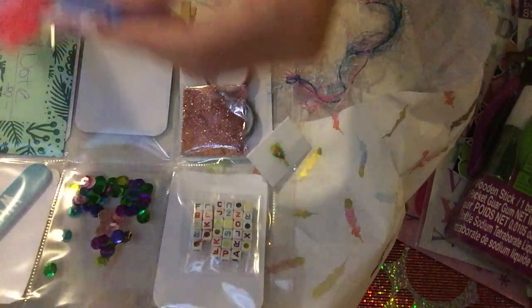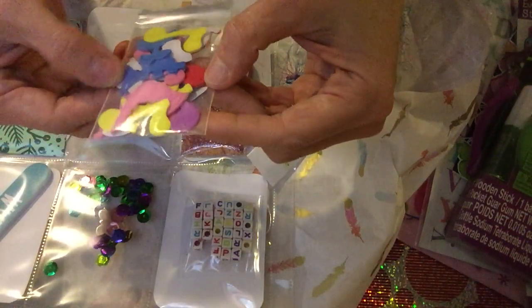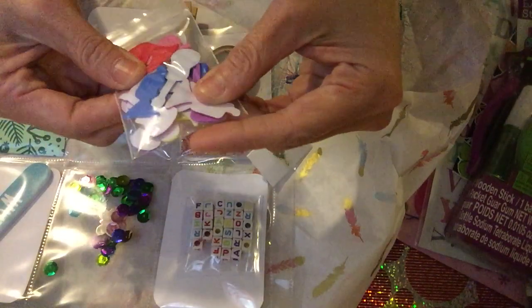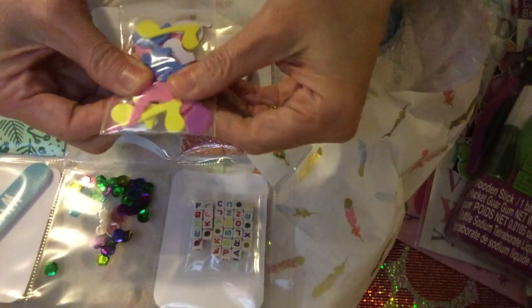Another one is this - stickers. It's foam stickers where there's a music note, there's a flower, and different kinds of instruments.